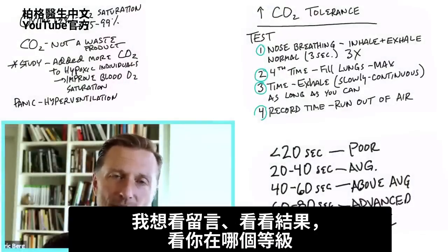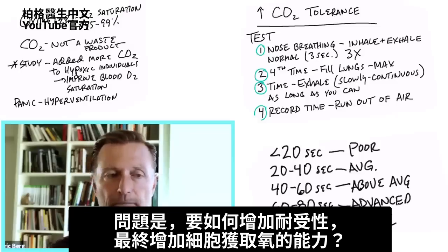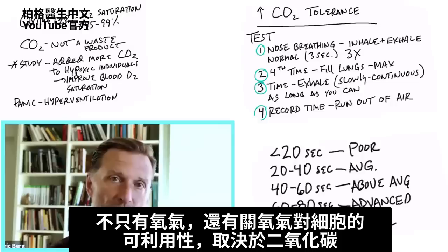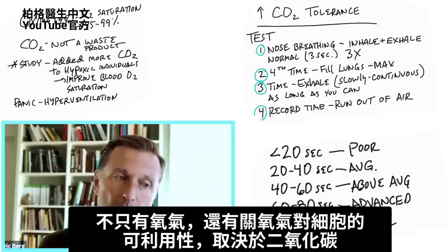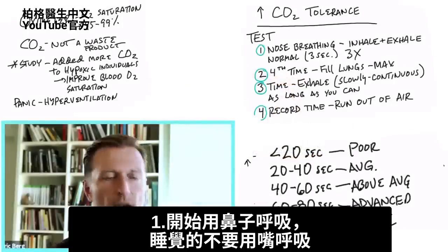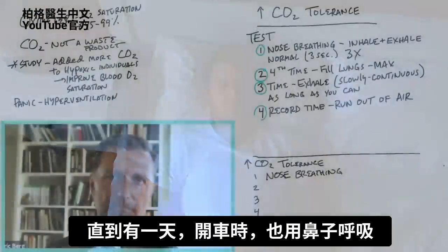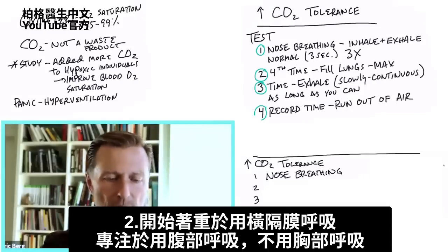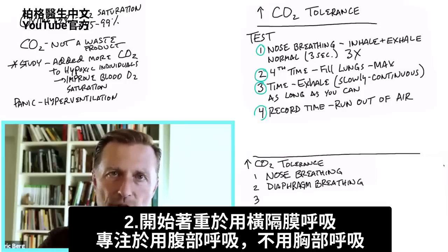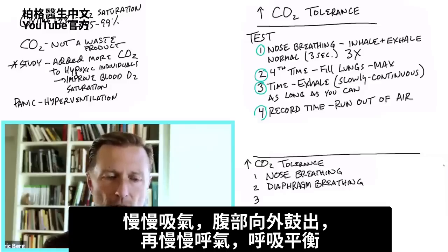I want to see results and see where you're at. The question is: how do we increase this tolerance to ultimately increase your ability to get oxygen in your cells? It's not just about oxygen — it's about the oxygen availability to the cells, which is dependent on CO2. We're just trying to balance the CO2 with the oxygen. So start doing nose breathing. Keep your mouth shut when you sleep, and even during the day when you're driving, breathe through your nose.